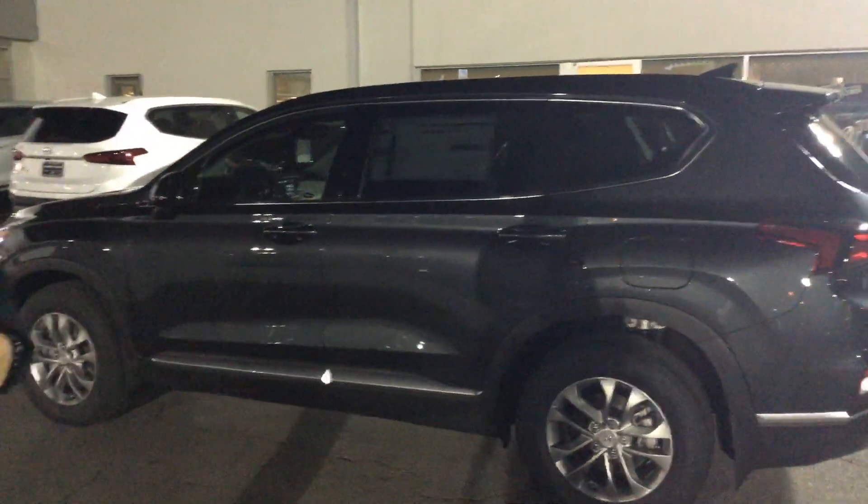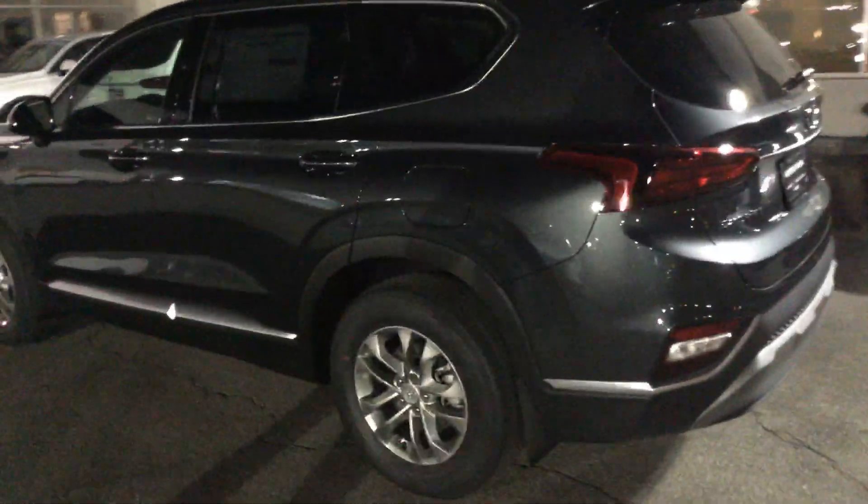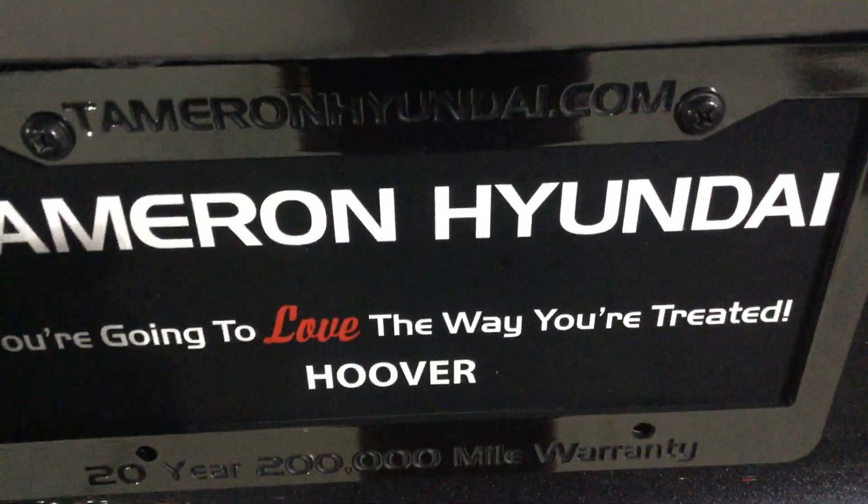Best warranty — five years, 60,000 new car; 20 years, 200,000 mile powertrain. This is Hyundai Santa Fe. 703-505-1598.